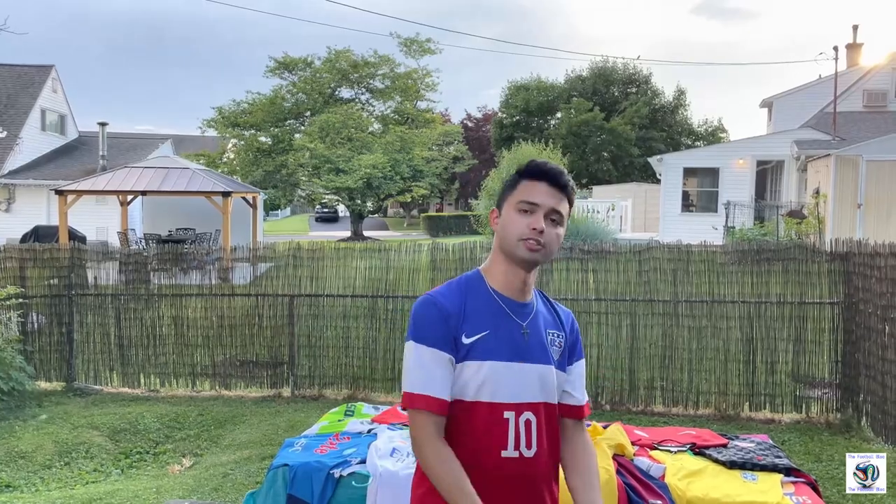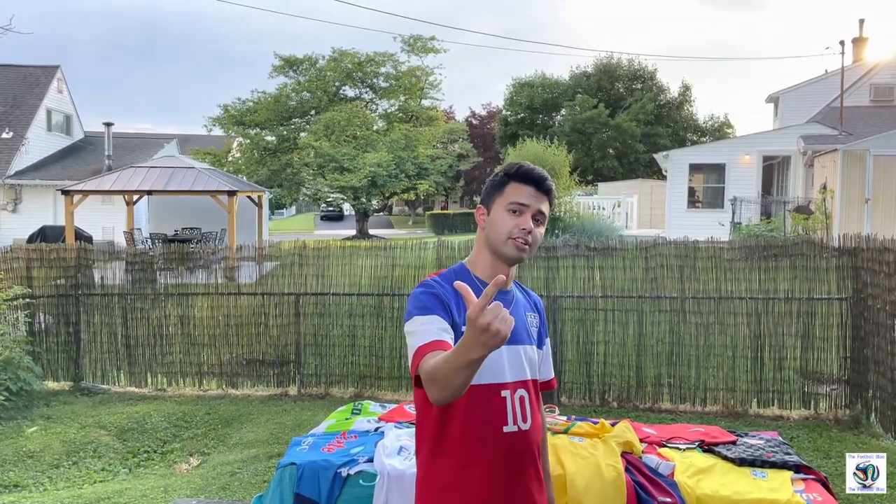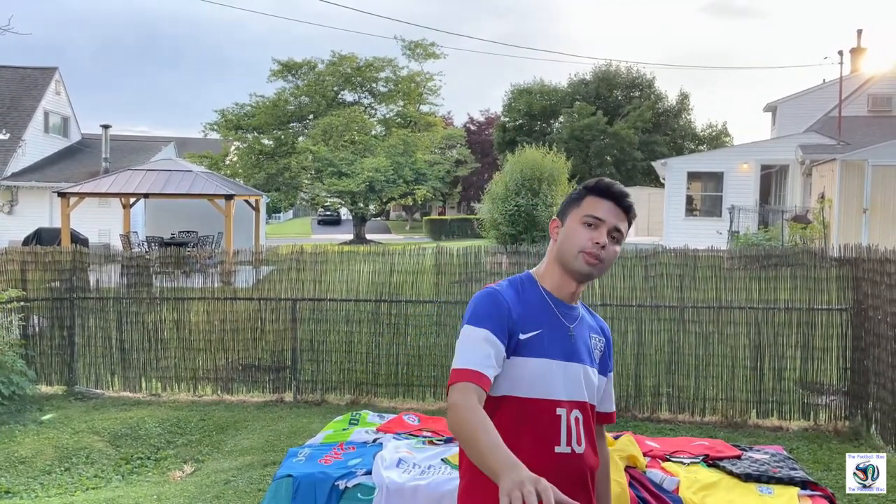The way this video is going to work, the structure of it, is that I'm going to go first and then we're going to have some other guests, some other friends of the channel, that are going to show their kit collections and talk a little bit about themselves. We have several categories: a brief history of each of our collections, the first kit we ever bought, our favorite kit, the kit we wear the most, and our most obscure, weird, or strange kit.